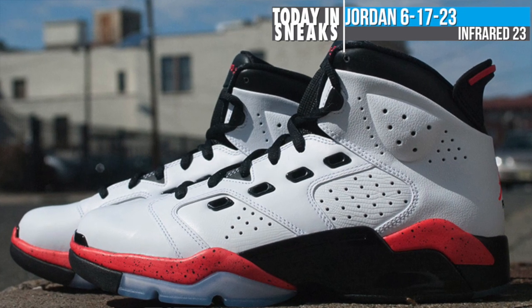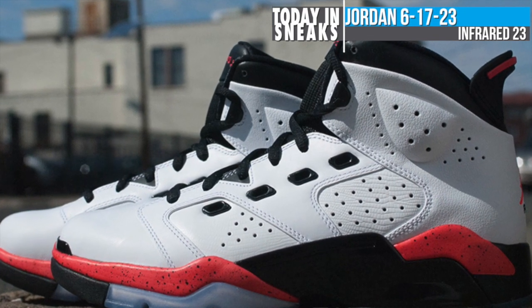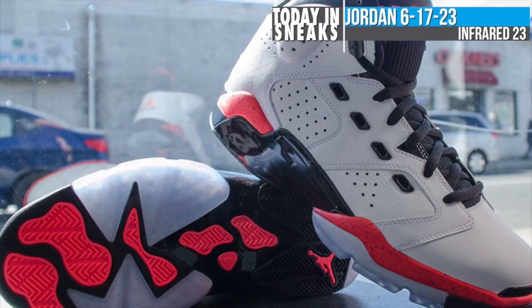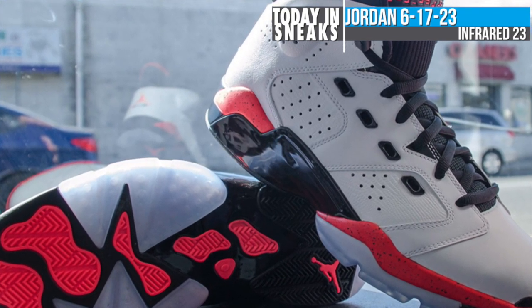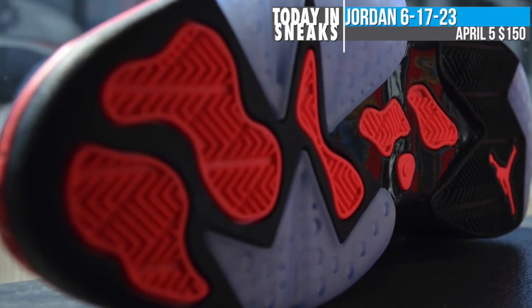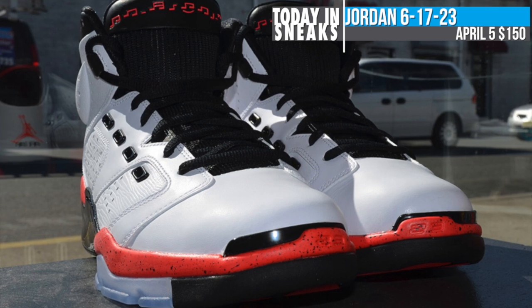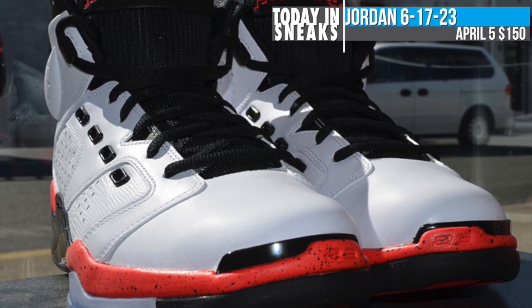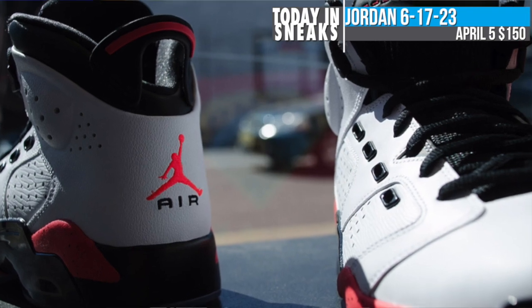Starting off with Jordan Brand, we have the 6-17-23. The hybrid shoe has been seen in some really great colorways over the years, and come April, we'll get some of that infrared love that's been going around. You can see it here the most on the speckled midsole, as well as on the heel and on the heel pull. The rest of the shoe is white leather, leaving black as a secondary color. Look for these on April 5th for $150 at select locations such as Nohble.